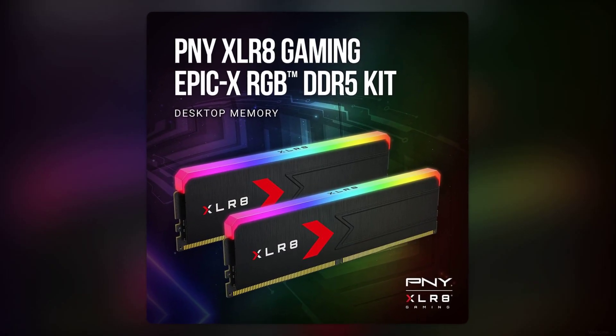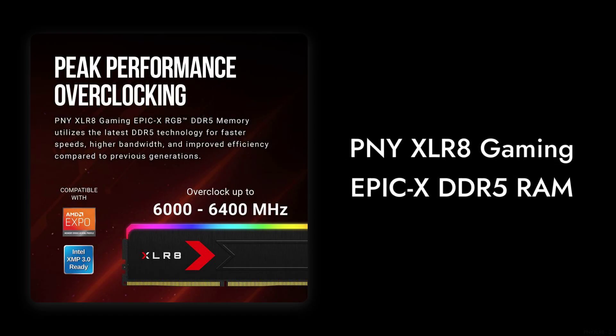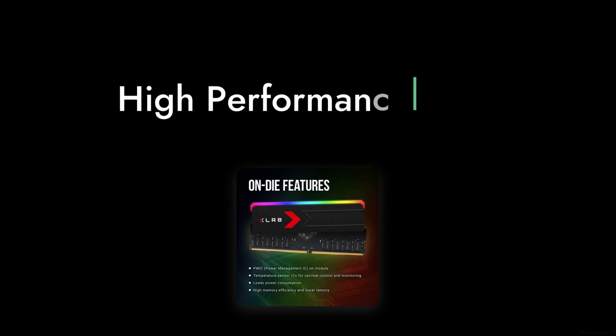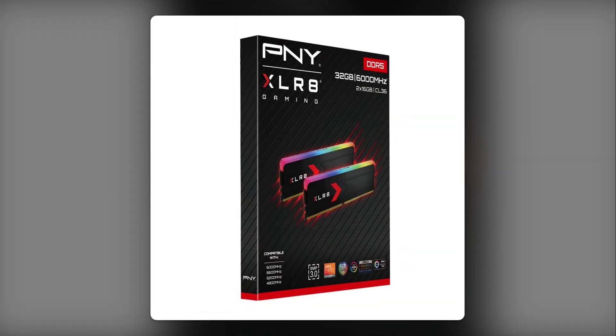Welcome to Critical Reviews. Today we're diving into the PNY XLR8 Gaming Epic X, a RAM kit that promises high performance but may leave you with some questions. Let's explore the reasons you might want to think twice before hitting that buy button.